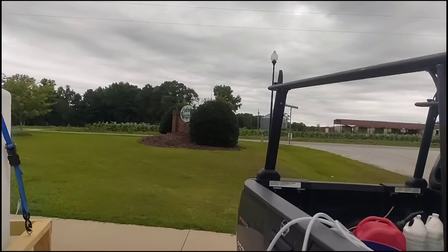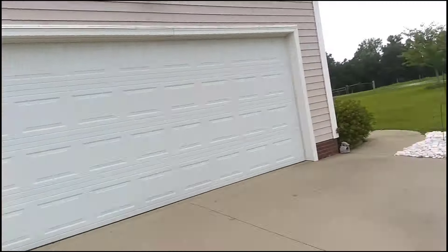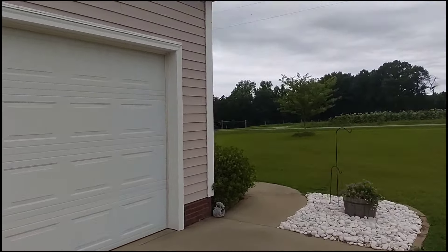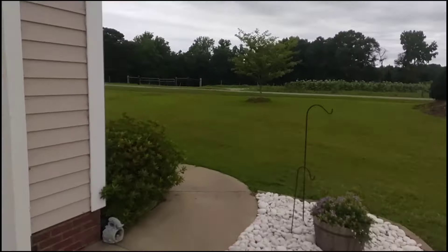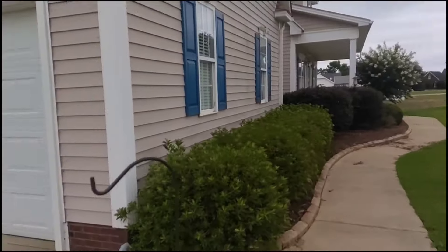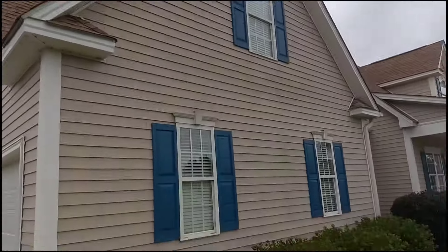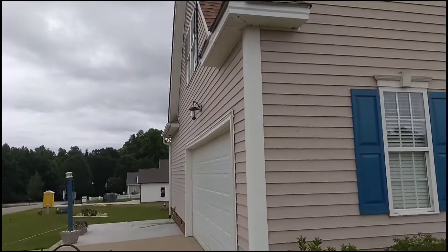Got a tobacco field right next door. It's been a couple years since it's been washed. Their last pressure washer flaked out on them so they've got a little bit of buildup here on the front, but nothing too crazy. But you can definitely notice it as you're driving by so we're going to get that all cleaned up for them.